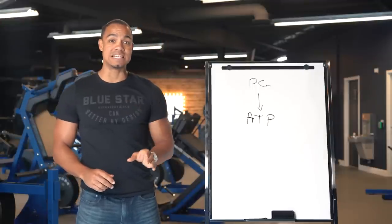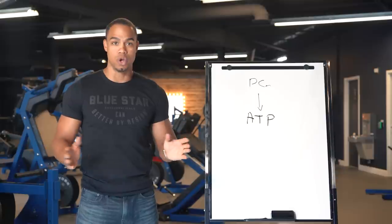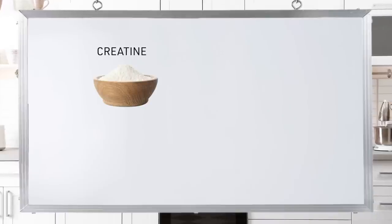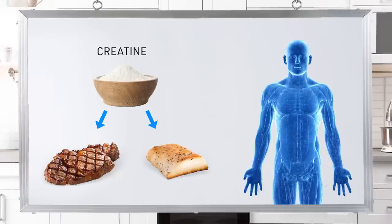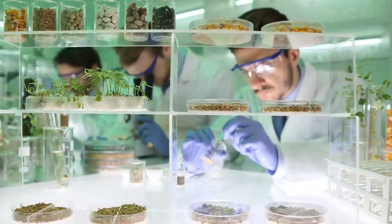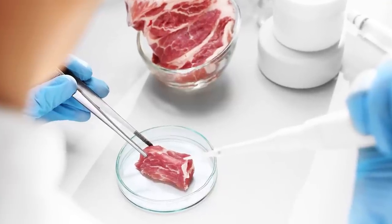If you're wondering what creatine is and if it's safe to take, let me assure you that creatine is not a steroid or a dangerous substance. It's actually a natural organic compound found in meat and fish, and produced in your body in small amounts in your liver, pancreas, and kidneys. It's also the most researched sports-enhancement compound in the world, with hundreds of studies confirming the safety and effectiveness in regular healthy adults.